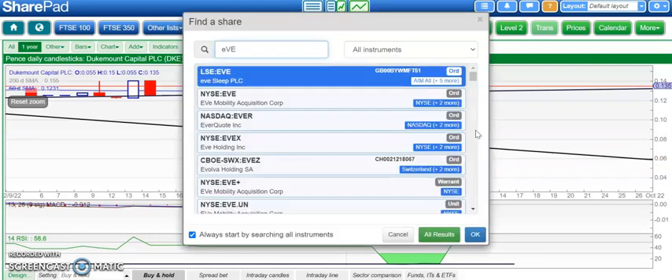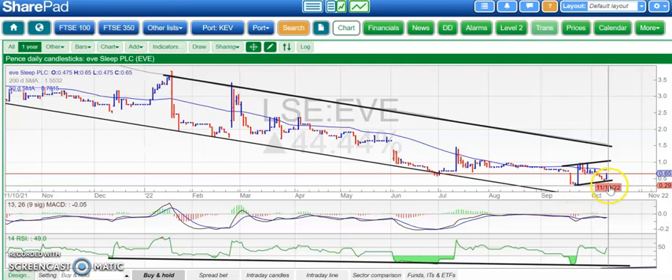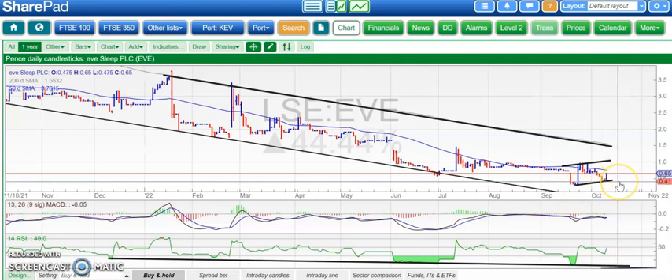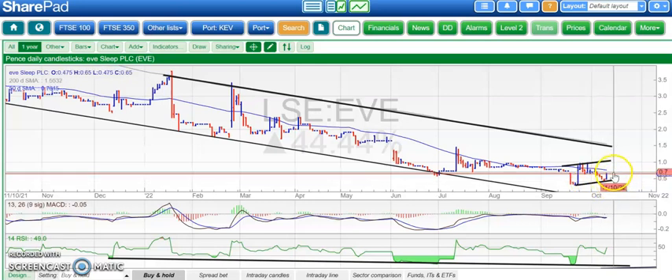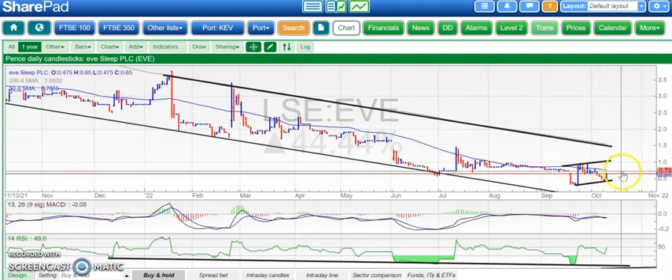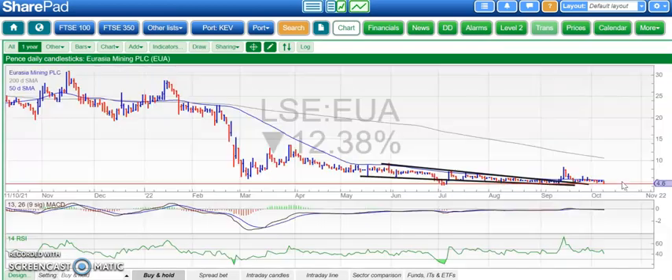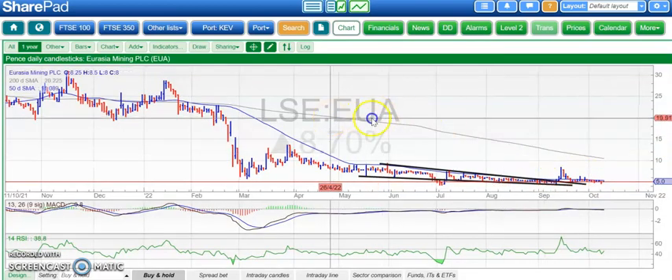Moving along to another stock which has been on the back foot of late but trying to revive itself — Eve Sleep had a Duke Mountain-type dive last month. A higher low is now in place, with 0.4 the key level. Above that there could be a support line taking us back up towards the 50-day moving average area around 0.8, which has been the area to rally up to all the way down. We might get that even if shares then fall back again after.